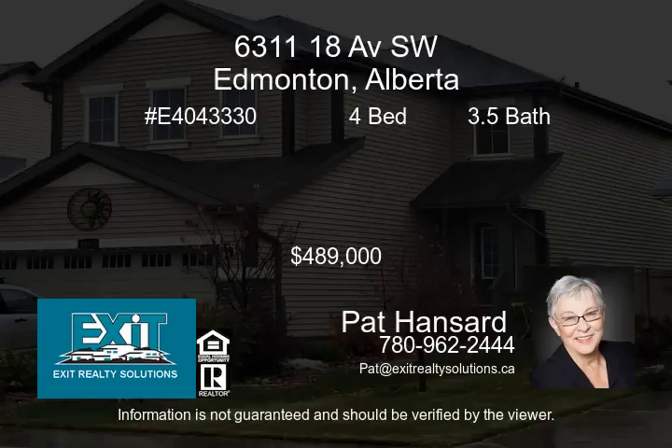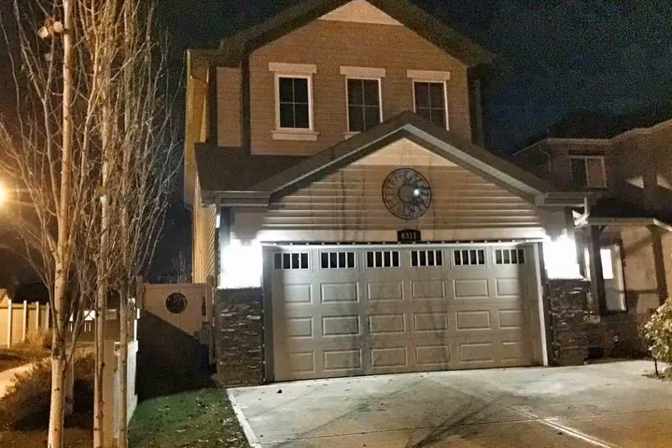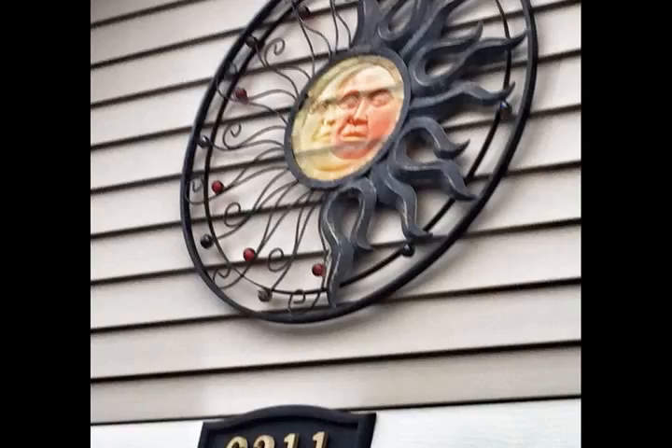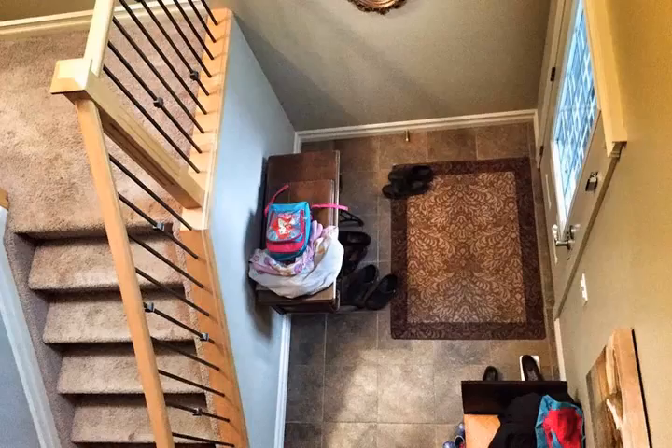Honey stop the car — great family home in Walker. Two-story home with four bedrooms plus four baths, gas fireplace, island with raised eating bar, bonus room, large walk-through pantry, main floor laundry, fully finished lower level, fully fenced, double attached garage — but that's not all.